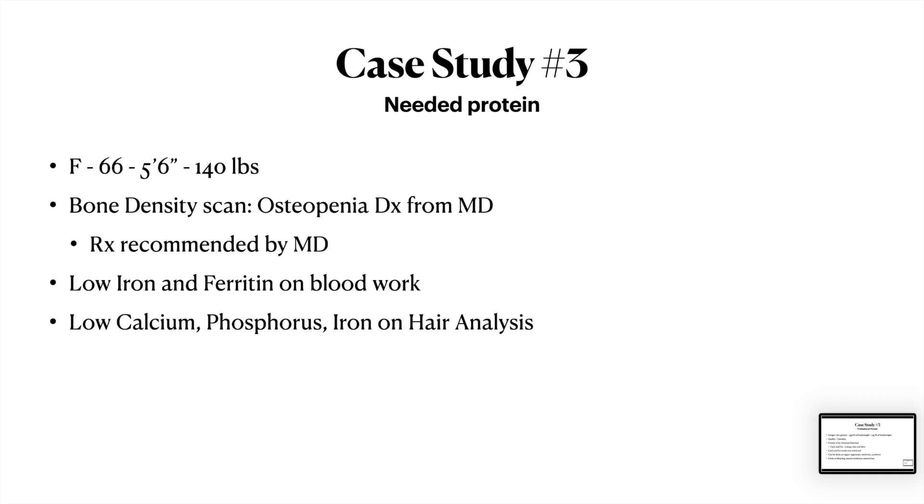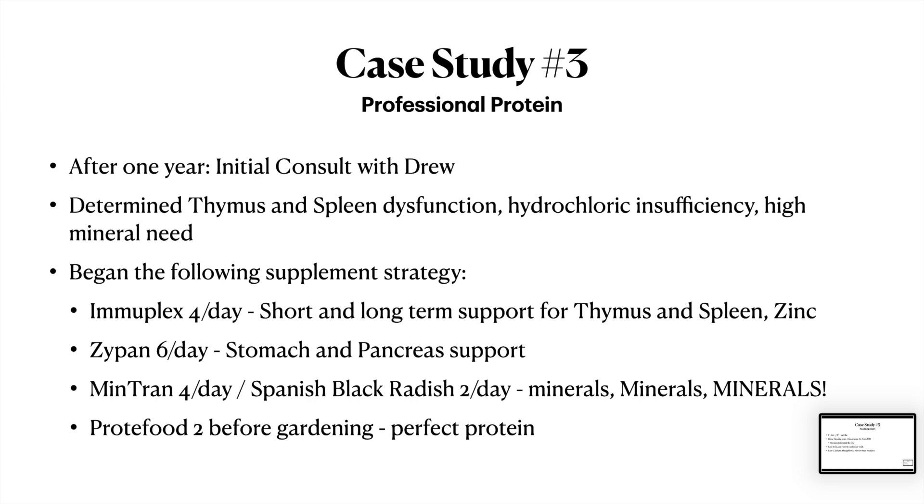After a year of trying to eat more protein, I first met her because of somebody she goes to church with. That person hadn't seen Marlene in months and was struck: 'You look amazing — what are you doing?' She said, 'I've got this guy Drew.' When I tested her, her thymus gland and her spleen were all jazzed up with all sorts of problems. Again, there was hydrochloric insufficiency — her stomach wasn't working well with her brain — and a high mineral need, like so many people.